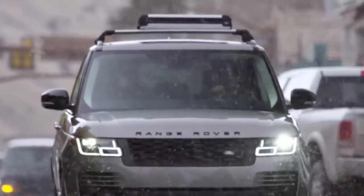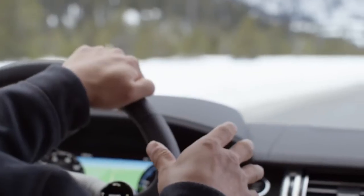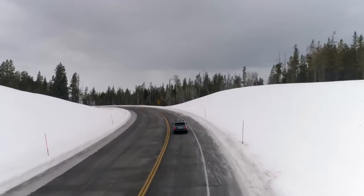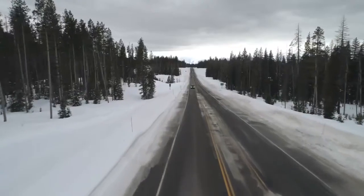I'd imagine there must be huge batteries to be able to power a vehicle of this size. There's a big battery and it's packaged in a way that's not going to influence how you're going to use the vehicle. You can still put your skis and your luggage in the back and not have to fit it around the battery.